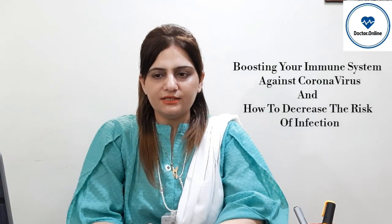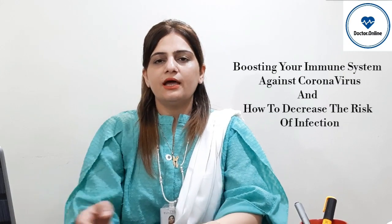Hi everyone, this is Farjana Malik. Thank you so much for watching our previous videos. Today we will discuss about boosting your immune system against coronavirus and how to decrease the risk of infection.